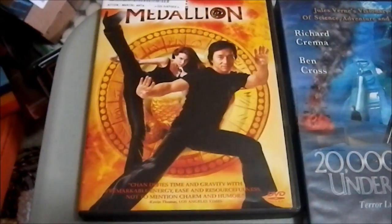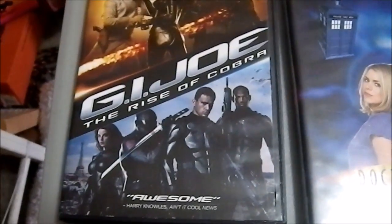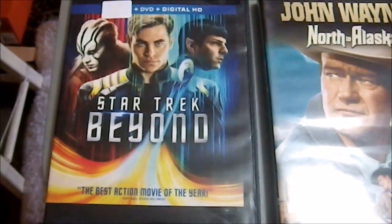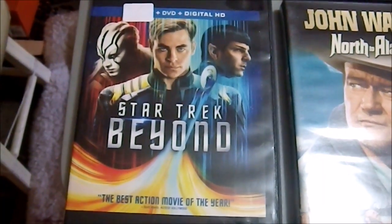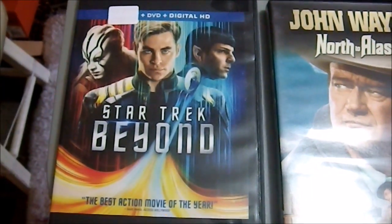On to more movies. We have The Medallion with Jackie Chan — picked that up for two bucks at Goodwill. We have G.I. Joe: Rise of Cobra, which is really silly. Star Trek Beyond — I can't decide if I like this more or less than the second one, but it definitely falls below the first one. I haven't done a review on this one yet, though I think I've already done a review on the second one.